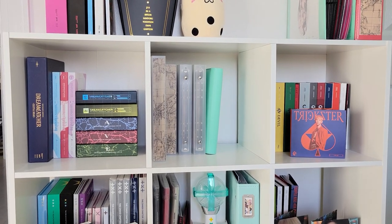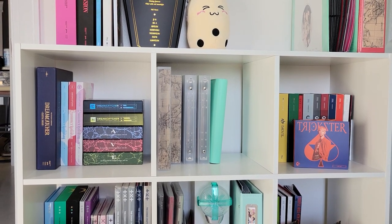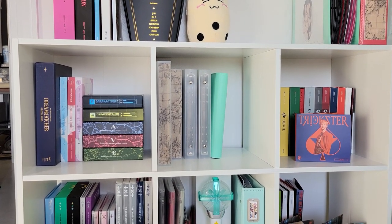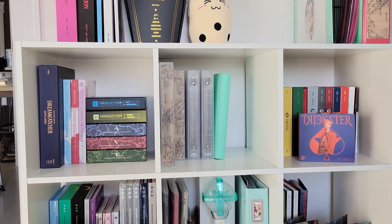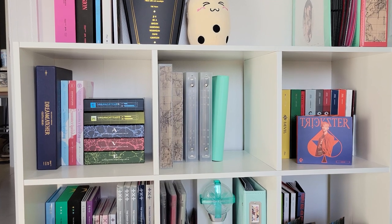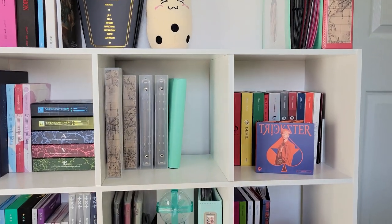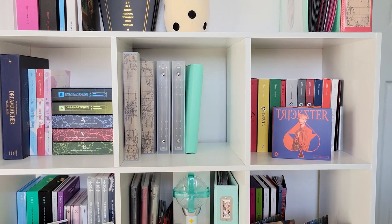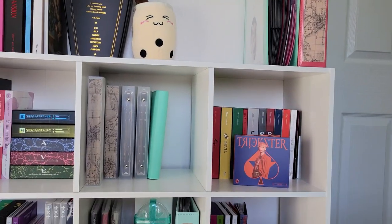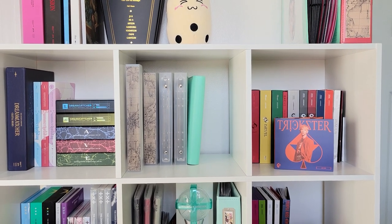Moving on to the first shelf of cubes, on the left I have my Dreamcatcher cube. I only started buying albums in 2020 and didn't start buying Dreamcatcher albums until Summer Holiday came out, so those were the first. I only buy the regular version albums. I have Apocalypse Save Us and then Apocalypse Follow Us, their most recent comeback, plus the Dreamcatcher Season's Greetings from this year. My middle shelf is where I keep my A5 binders — two ATEEZ binders with map washi tape on the spine to identify them, and then my IVE, Purple Kiss, Stacey, and Miscellaneous binders.